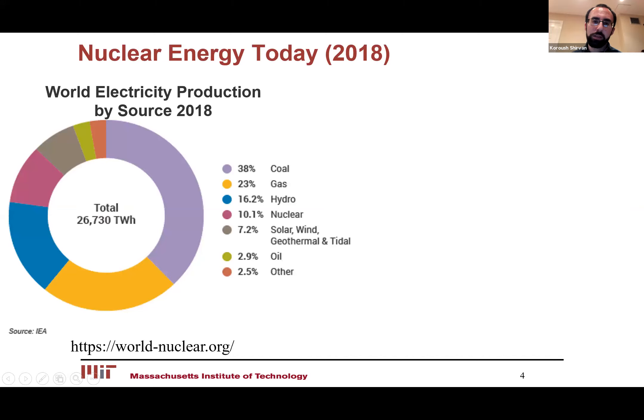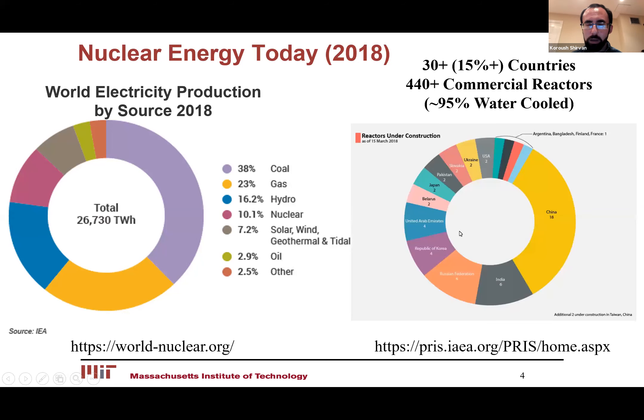Today, nuclear energy makes up about 10% of the world's electricity, and the vast majority of the world's electricity is still supplied by carbon-intensive resources. If you look at just worldwide, 30-plus countries use nuclear energy — that's roughly over 400 commercial reactors, and 95% of them are water-cooled, basically similar technology.